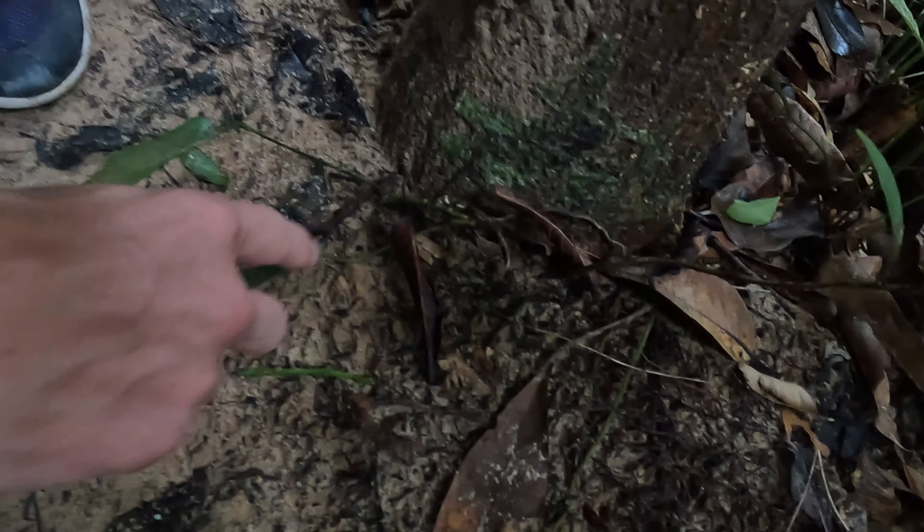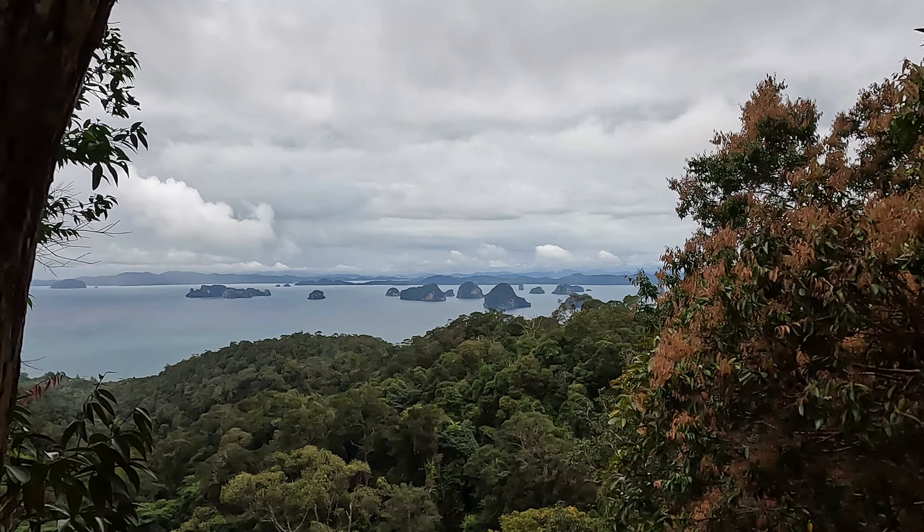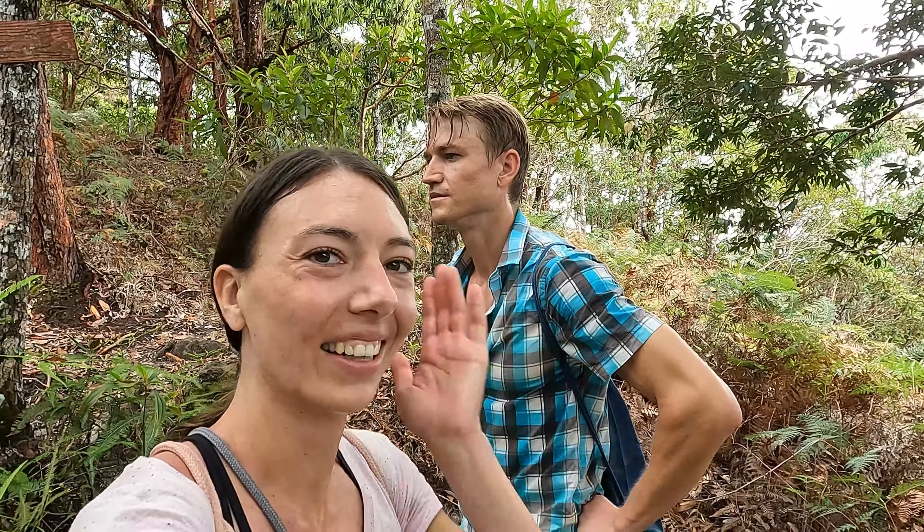Some really big termites — cool to see. Compare it to my finger. It's huge!